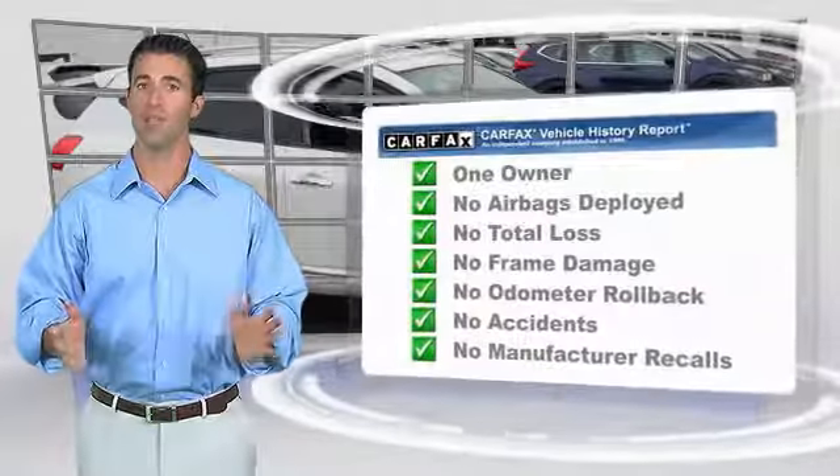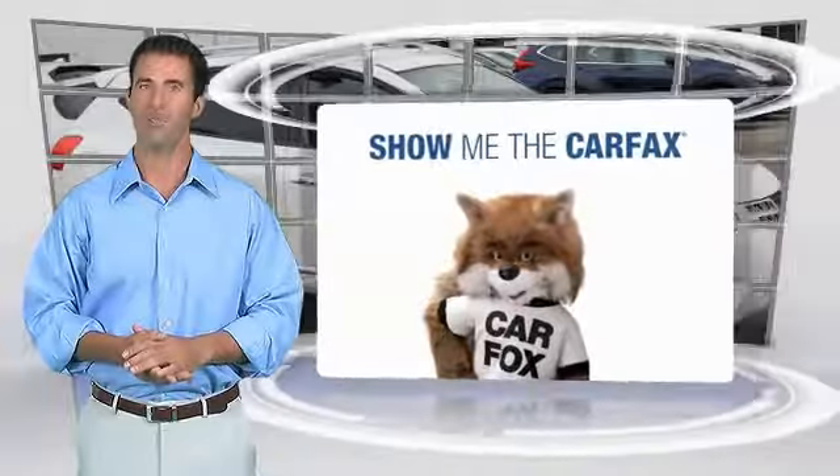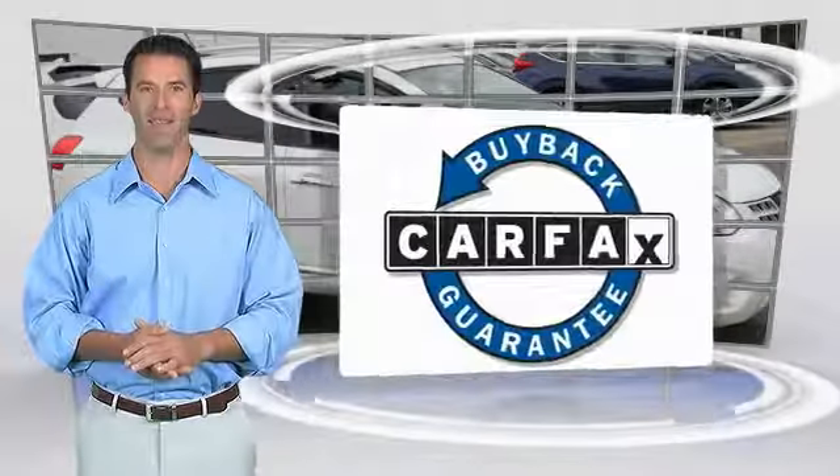This is a one-owner vehicle with the Carfax Vehicle History Report. Be sure to find a complimentary copy of this report online or contact the dealer. This vehicle qualifies for the Carfax Buy Back Guarantee.